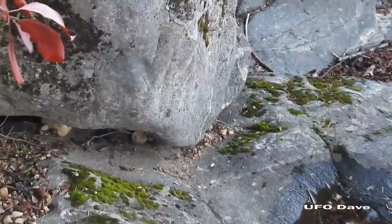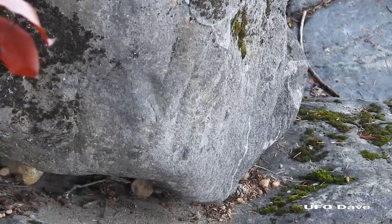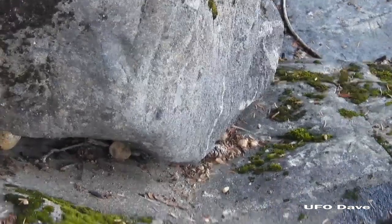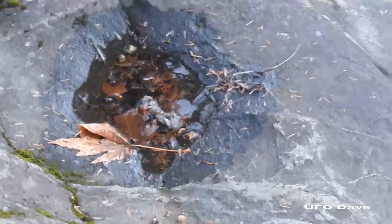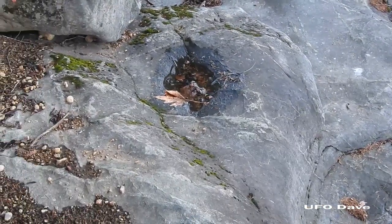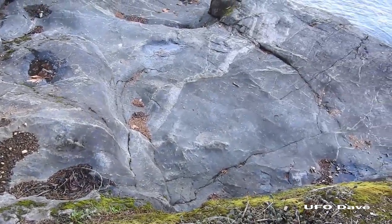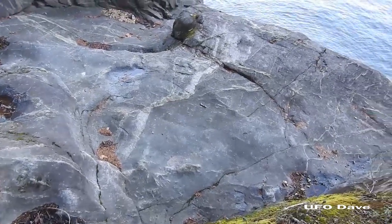Look on the side of this rock - scratch marks. This is not ice age. This has been smoothed down by frequent use.